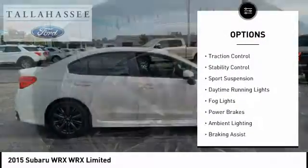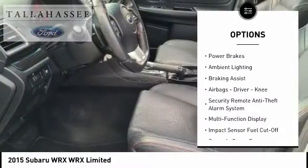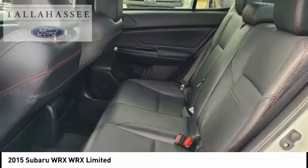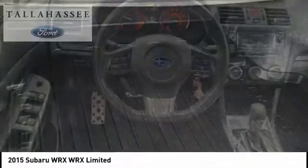Power windows with safety reverse, traction control, stability control, sports suspension, daytime running lights, fog lights, power brakes, ambient lighting, braking assist, airbags — driver and knee.